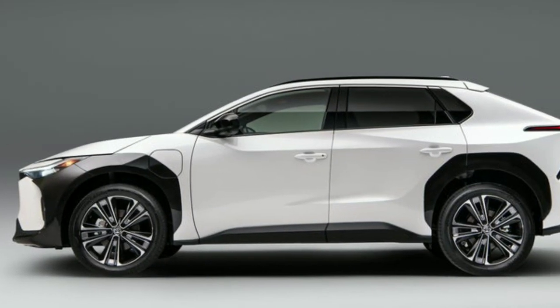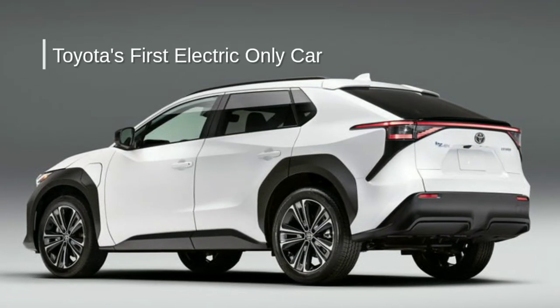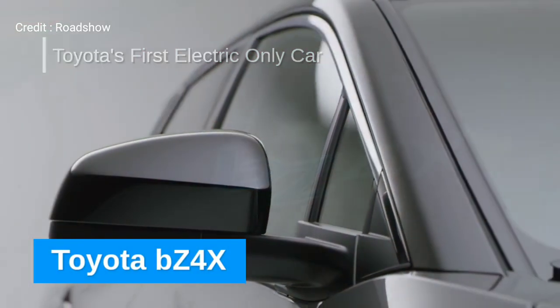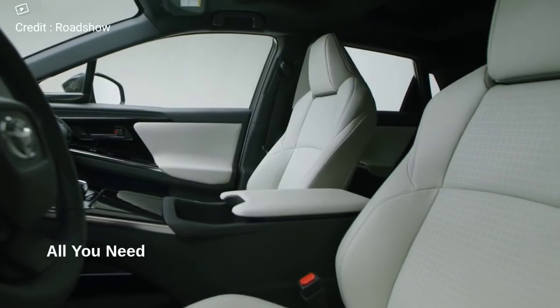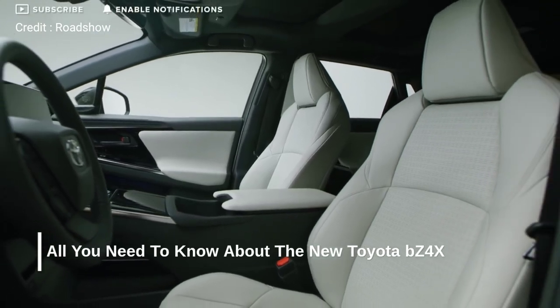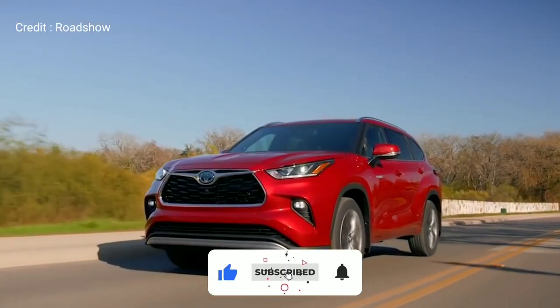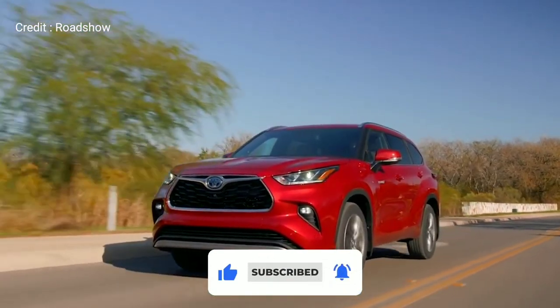Hi everyone and welcome back to the channel. Toyota has revealed its first electric-only car, called the Toyota BZ4X. In this video, we will tell you all you need to know about the new Toyota BZ4X, so be sure to watch the entire video and please consider subscribing for more videos like this. Now let's get right into it.